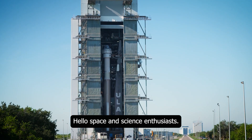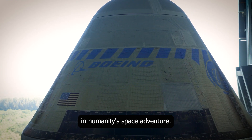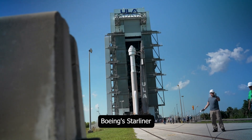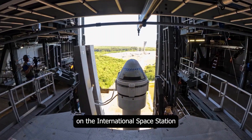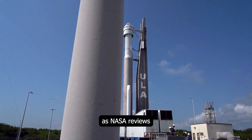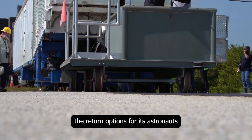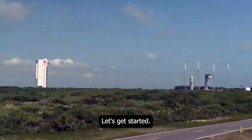Hello, space and science enthusiasts. Today, we're diving into a significant milestone in humanity's space adventure: Boeing's Starliner spacecraft and its propulsion tests on the International Space Station. We'll be examining the recent developments as NASA reviews the return options for its astronauts and the importance of these tests in detail. Let's get started.